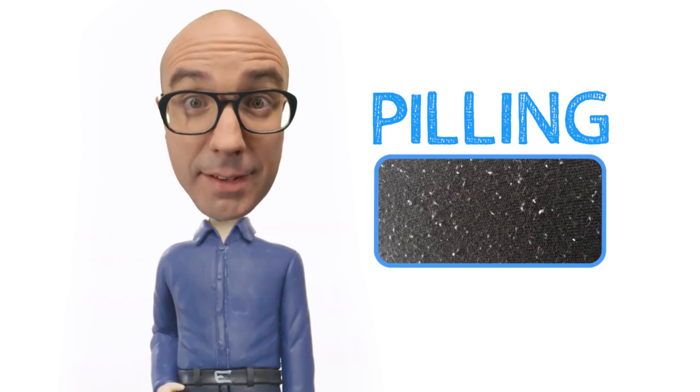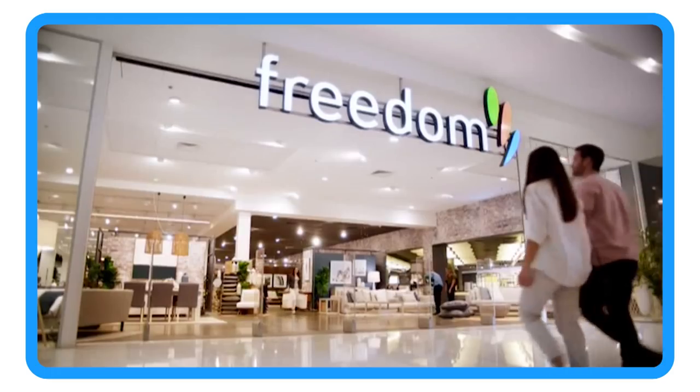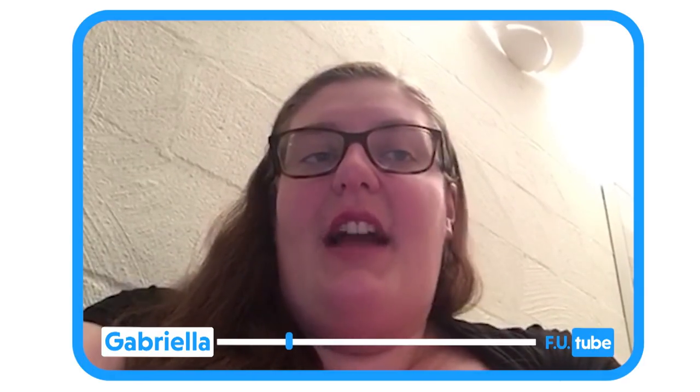Yes, it can. Gabriella says the pilling on her sofa was quite bad, though it could have been worse. The pilling on the sofa from the Freedom TV ad was so extreme that the presenter actually slid off. In July of 2017, we finally had had enough and contacted Freedom again. They sent out an independent technician to do a report — and by independent, they mean a specialist contractor with 100% Freedom-dependent income.